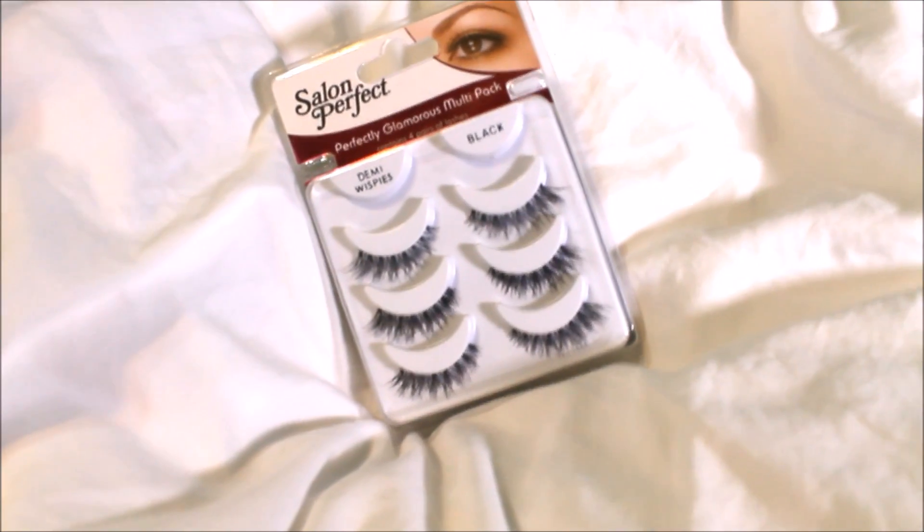I was using a pack of Ardell Wispy Eyelashes — there were four sets and they ran out. I found the exact same eyelashes under a different brand name. It could be Ardell or Salon Perfect, but they're these Demi Wispies. They're kind of thin, but I'm wearing them right now actually. I really like them. This style of lashes has been my favorite — this is my second box of four and they look exactly the same, just a different brand name.